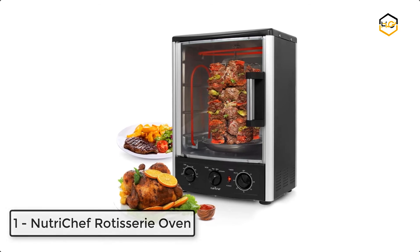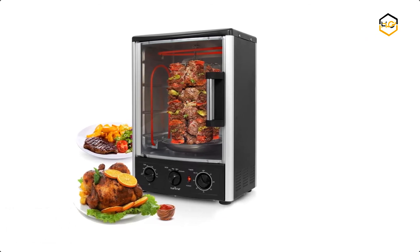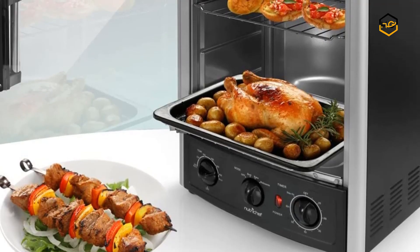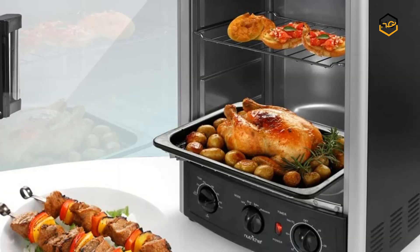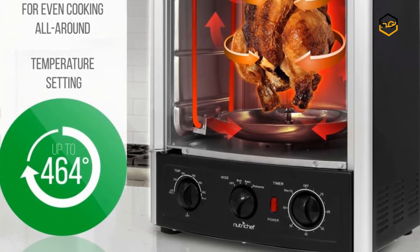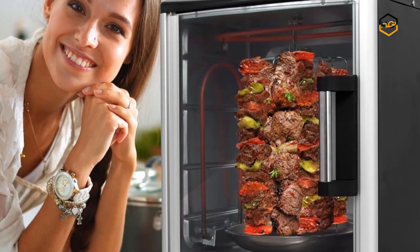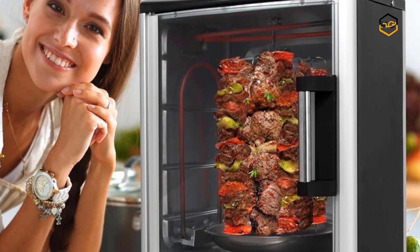At number 1, we have the NutriChef Rotisserie Oven. The NutriChef vertical countertop rotisserie oven provides you with hassle-free food prep. It is an ideal addition to any home or establishment with a convenient heat-resistant tempered glass door. You can use the included skewer tower and insert your favorite meat. Operation is simple: insert your food, set the rotary timer, and the oven does the rest.